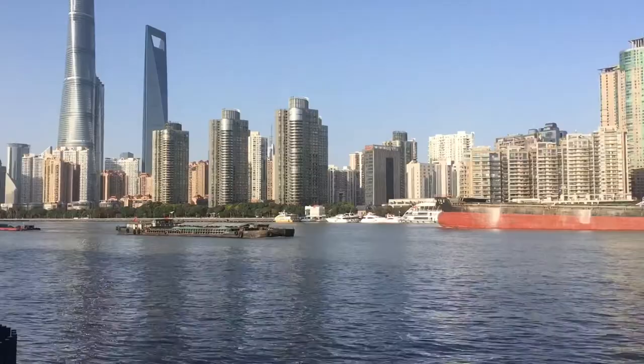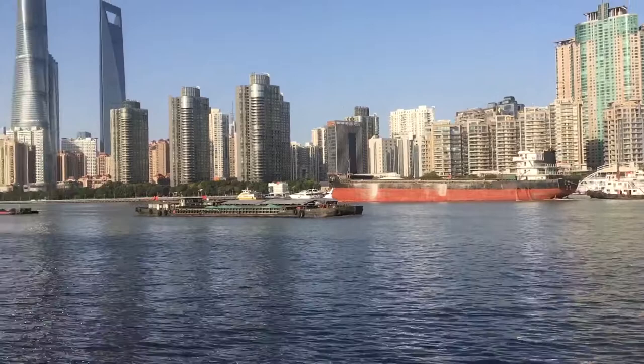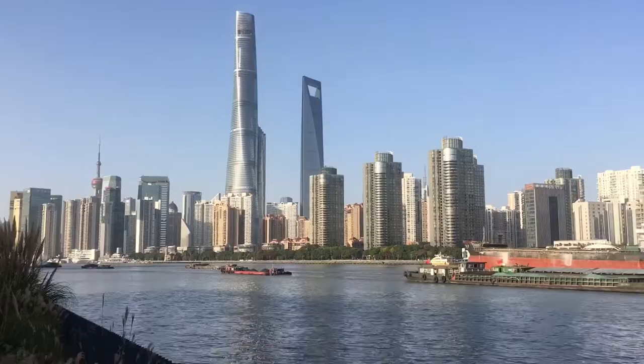Lu Jiazui is just one part of Pudong, but it's one of the most famous parts. Often when people say Pudong, they may really be thinking specifically of Lu Jiazui. Where I live out in Lingang is also part of Pudong, but it's very, very far away — it would take me an hour to get back to Lingang, whether by metro or by road.